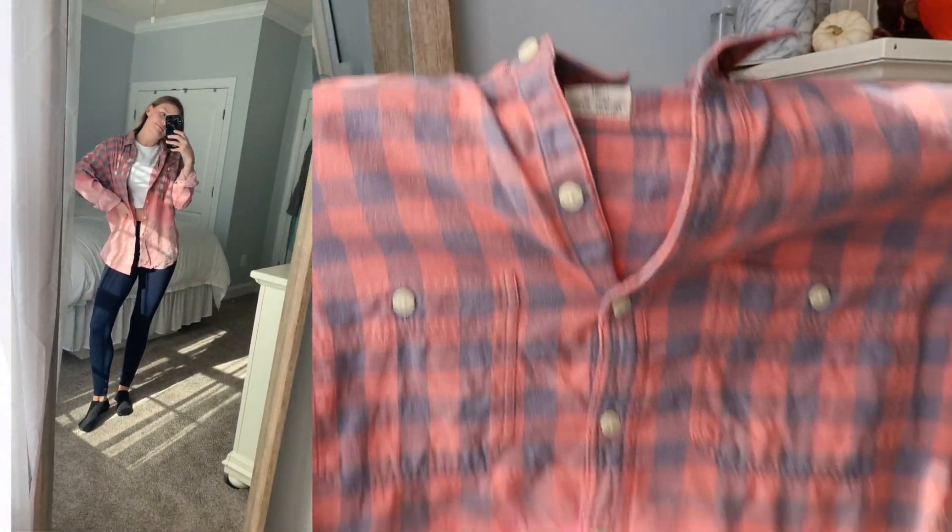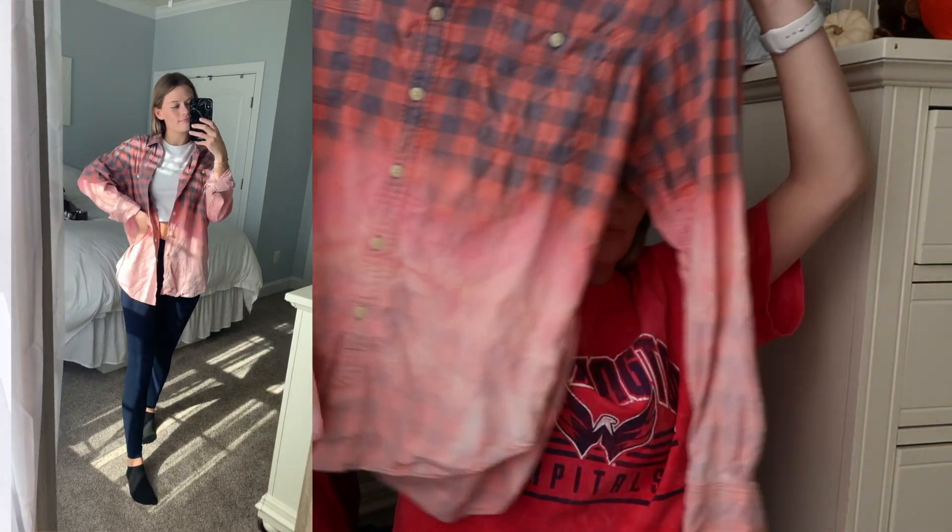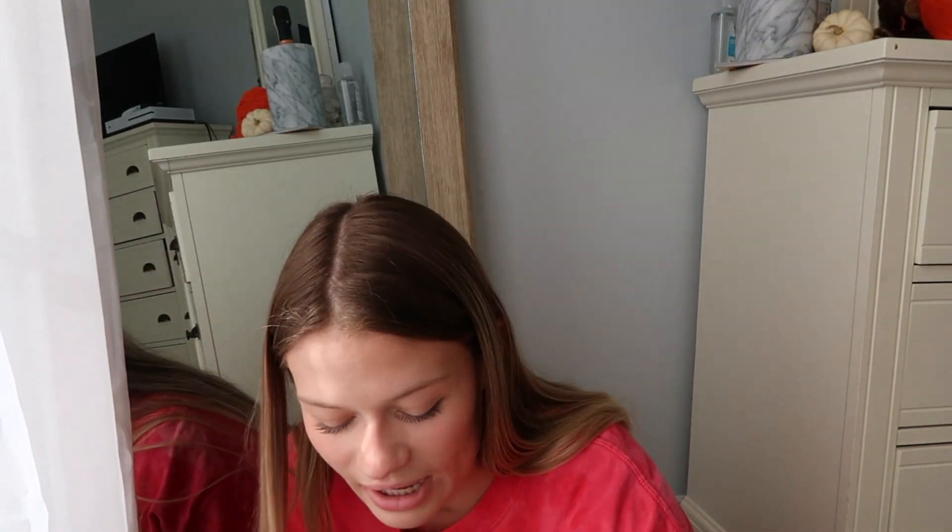The next shirt is the flannel. We also don't know how to feel about it, but I feel like it kind of turned out as a vibe too — these types of flannels are very in right now. As you saw in the video, I dipped half of the flannel in the bleach, and this is how it looks. I think it's super trendy and it would look really cute with a pair of leggings and a t-shirt underneath, or just a pair of sweatpants, or I can just lounge around the house in it.